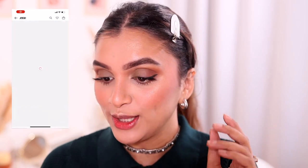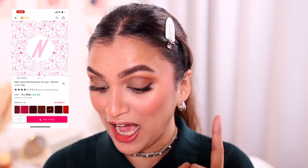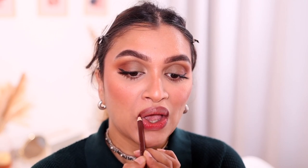For lips, the first thing I need is a lip liner. The customer top rated is the Miss Claire Glimmer Sticks. I've actually had this one for a long time — I have the shade Brown, one of my absolute favorites. It's a little hard but the shade is beautiful and it's very long lasting. One thing to note is that it's not very pigmented and you need to go back and forth a little with the formula.